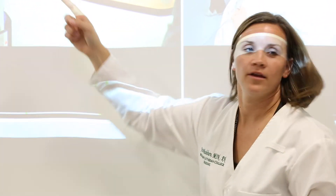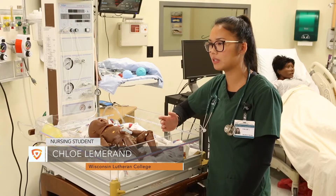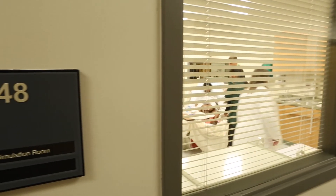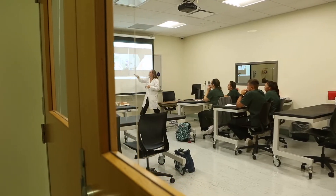So after every simulation, right away we have a debriefing session with our instructors, so we can see exactly what we did, where we went wrong, what could have been changed, but also the good things that we did and we can learn from each other. There's a group of us in the lab doing the task and then also a group of us in the debriefing room watching.